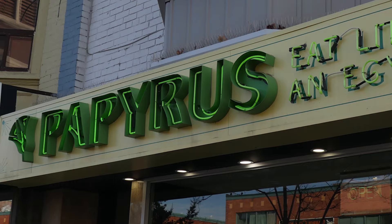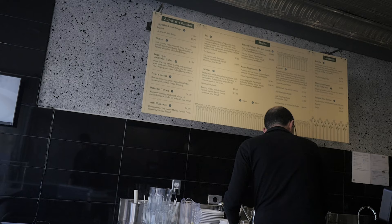My name is Amar, I run Papyrus, our Egyptian restaurant on the Danforth. Eat like an Egyptian.